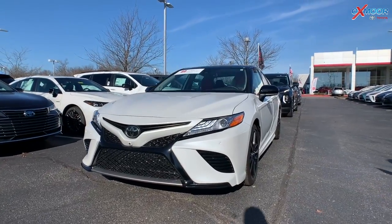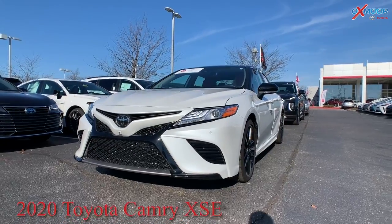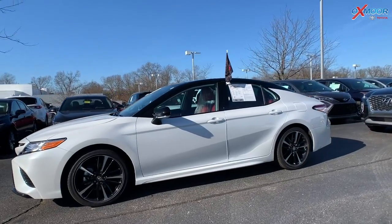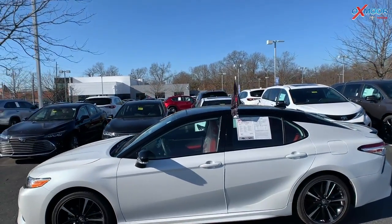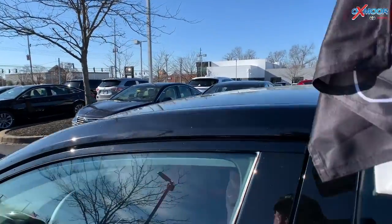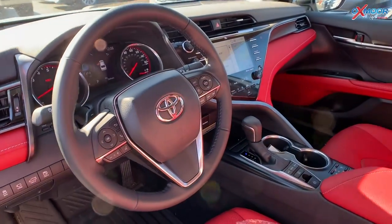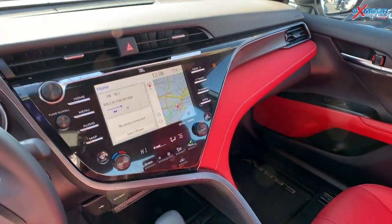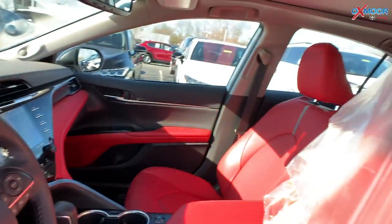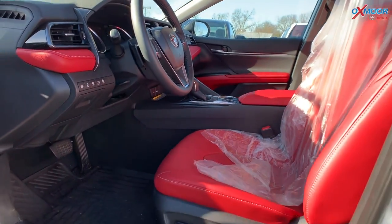First up is a certified pre-owned 2020 Toyota Camry XSE — the sporty edition. It's in that two-tone windchill pearl with the midnight black roof and mirror caps. You're going to have 19-inch alloy wheels, a panoramic sunroof, navigation, Bluetooth, backup camera, and heated and cooled seating.